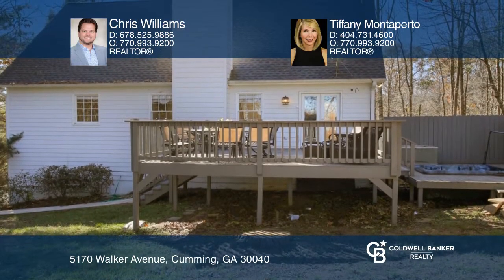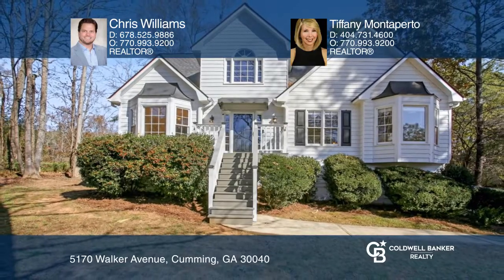Act now and make this home yours by calling Chris Williams and Tiffany Monteperto.